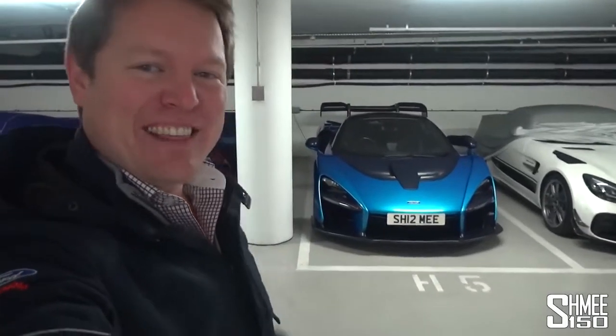Hi guys, I'm Shmi. Merry Christmas and welcome back to the channel. I hope you're having a fantastic day. It was 12 months ago to the day that I took delivery of my McLaren Senna, unwrapping the Christmas present at the McLaren Technology Center, the factory in Woking. And that was only two days after collecting the Ford GT. What a year it has been — it flew by.